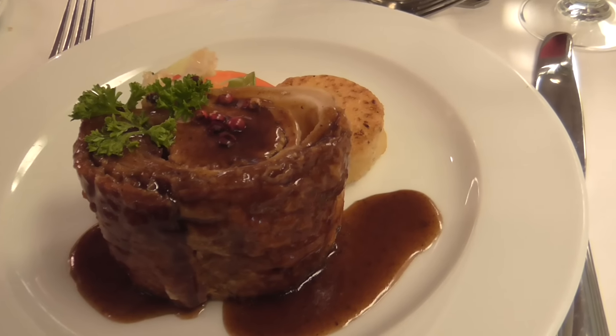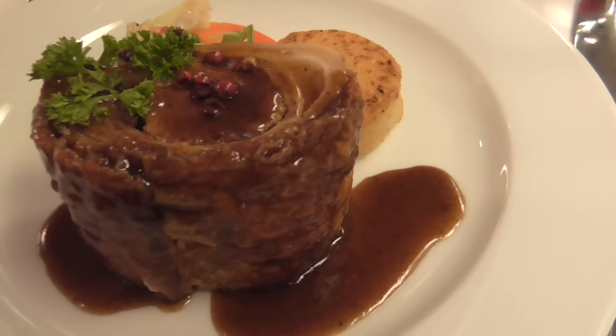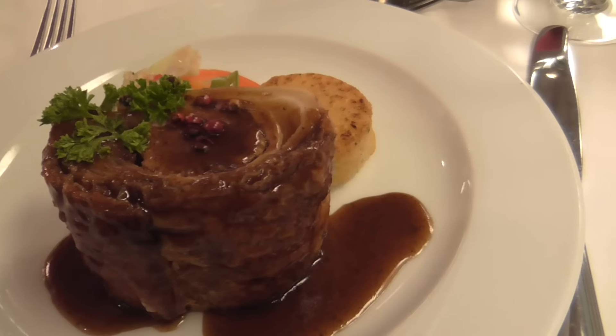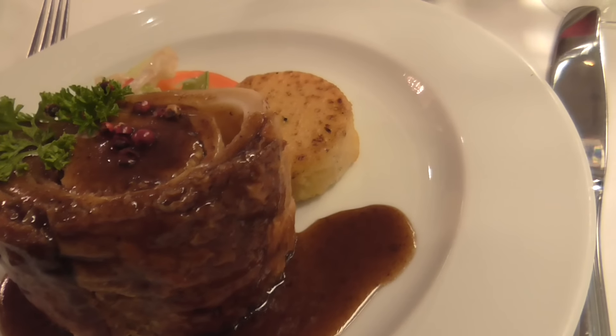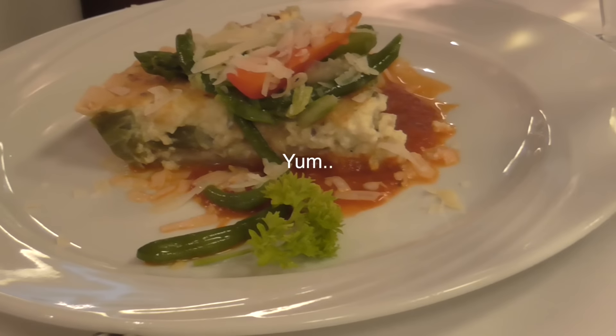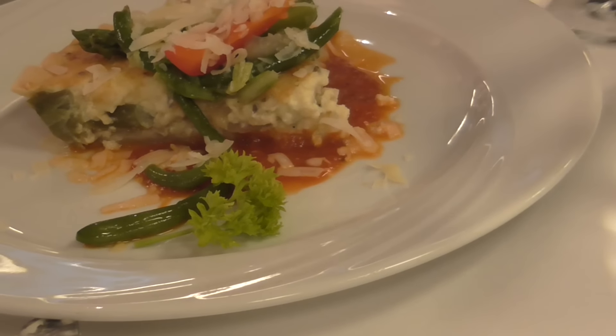I completely forgot to video my pumpkin soup, but come on, you know what soup looks like. The entree that we chose tonight is a pork tenderloin in Crete. I also ordered a leek quiche.